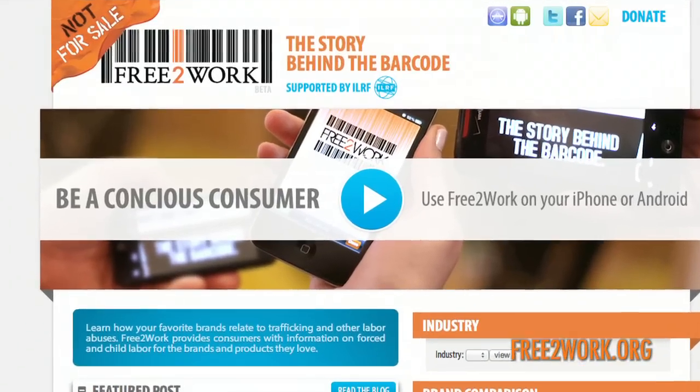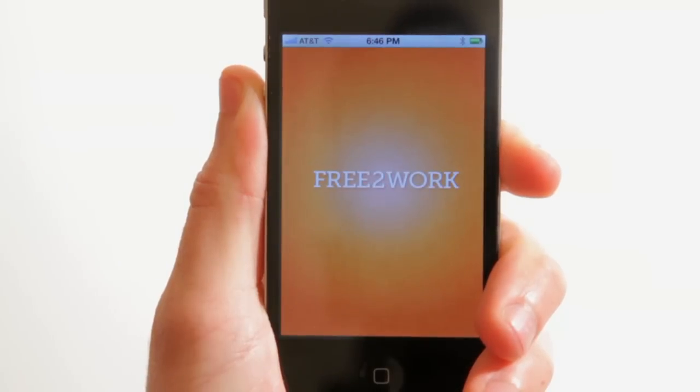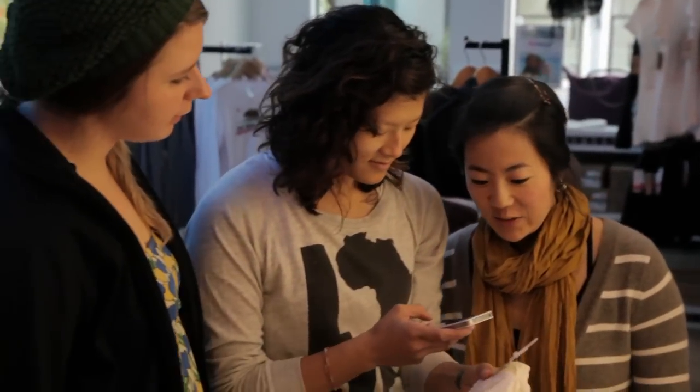Through freettowork.org and the Free to Work app, we provide our research to consumers. Our hope is that this information will inform purchasing decisions and motivate brands to improve. Together, we can end slavery in our lifetime.